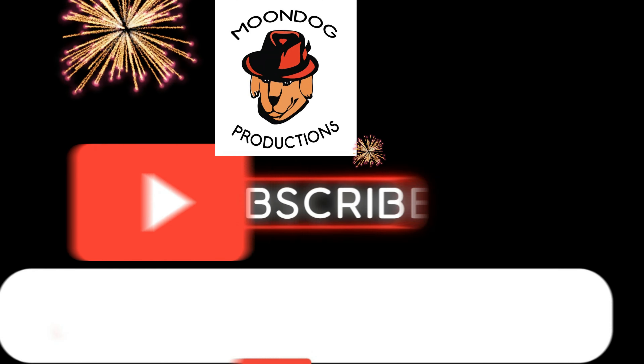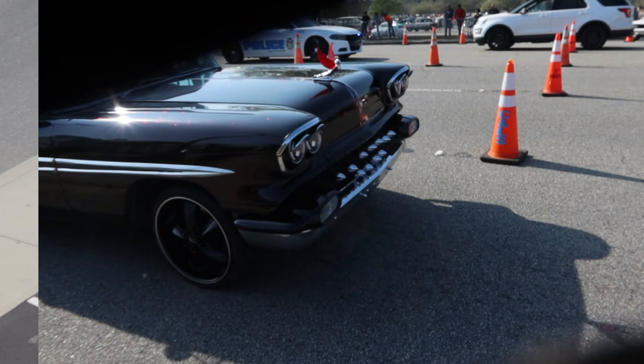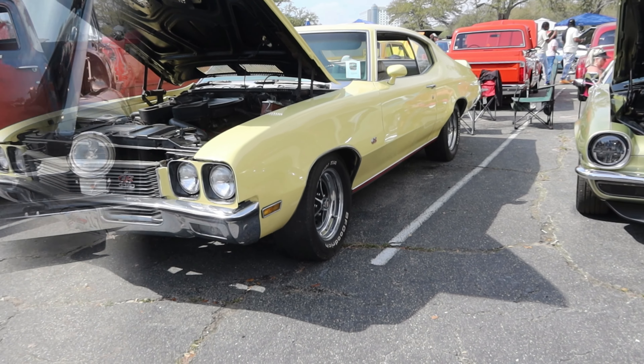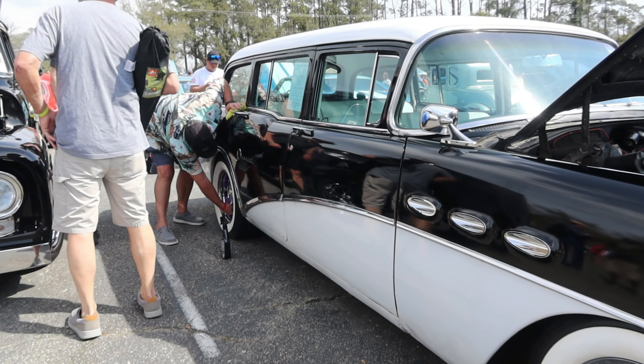MoonDog production, but as always we would like to ask you to subscribe and leave a comment. No matter how much you polish them, they're never clean.